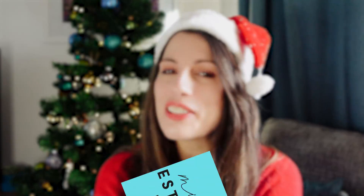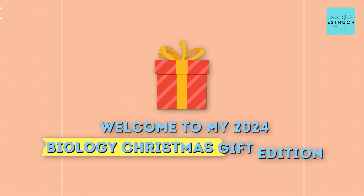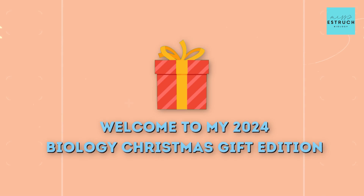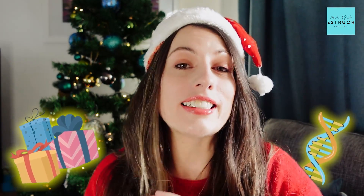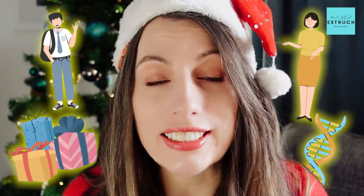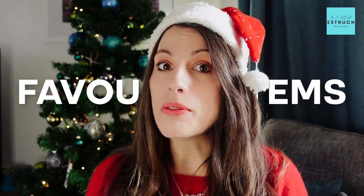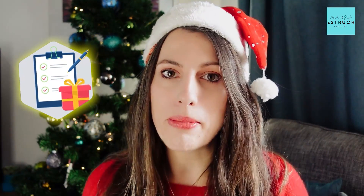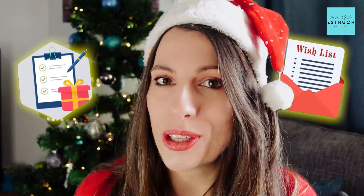Hi everyone and welcome to Miss Estrick Biology and welcome to my 2024 Biology Christmas Gift Edition. Every year I go through some of the top gifts you can give to someone that absolutely loves biology, whether it is a student, a teacher, or just someone who generally loves it. So I'm going to talk you through some of my favourite items, some of which I already own, some of which are on my wish list.